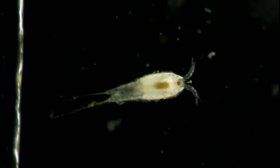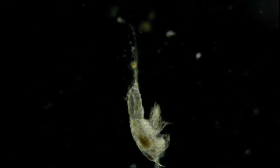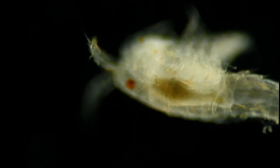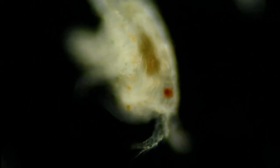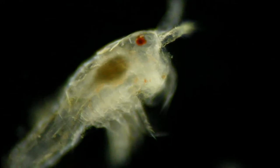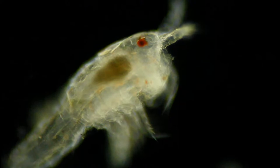This is a copepod, a type of crustacean. That little red spot on its head is an eye spot or a photoreceptor. Now they're not able to see like we're able to see, but they can actually sense the presence of light. And they do have a digestive tract, which is what you can see moving in the center of the organism there — kind of a goldish brown color.